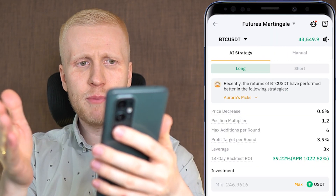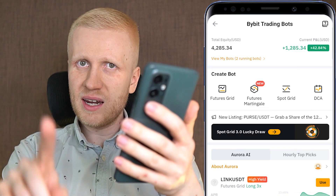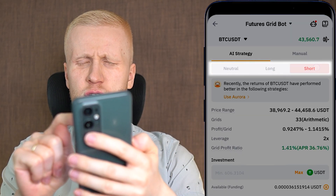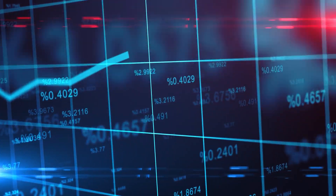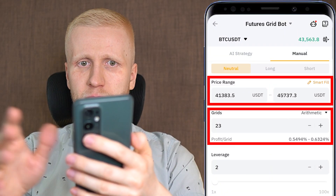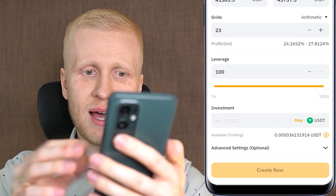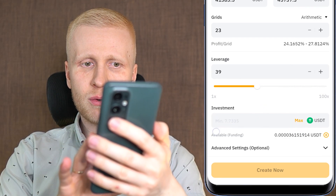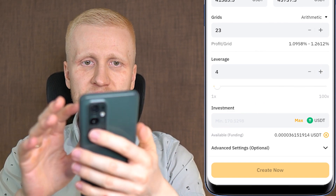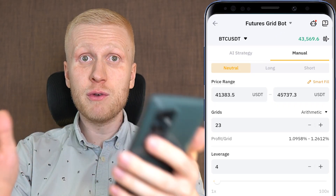Next is the Futures Grid Bot. In my opinion you don't need the Futures Martingale bot — it may be useful for ultra-advanced traders, but 99% of you won't need it. With Futures Grid there are two key differences from Spot: first, you can choose neutral, long, or short, meaning you can make money in all types of market conditions, even when prices are crashing. Second, there is leverage, which amplifies everything. You can start with just a couple of dollars, however I do not recommend this bot for complete beginners because the risks are much higher with leverage. If you are a beginner, simply focus on the DCA bot.